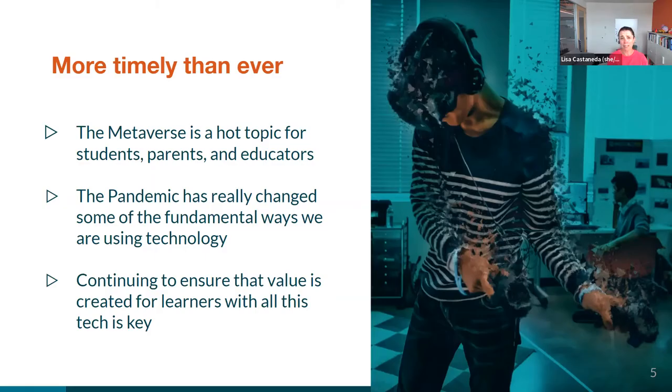This is a more timely topic than ever. The metaverse is all over the place — everyone's talking about the implications of it, whether or not it's going to be useful, and how it's going to impact students, parents, and educators. Additionally, we have the whole impact of the pandemic and how that has fundamentally changed how we're thinking about educational technology in school settings. As these things come together, we need to continue to ensure that value is actually created for our learners with the technology we're bringing in, not just through our assessments, but through conversation and engaging with our students and gathering their feedback.